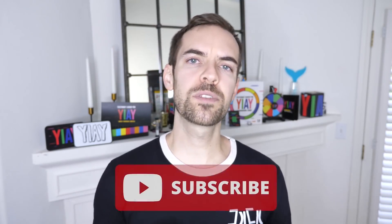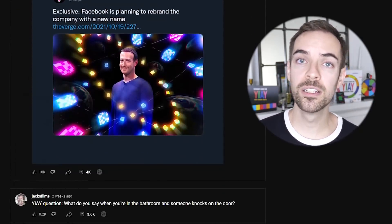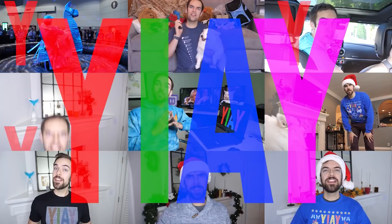If you liked this video, please subscribe, and check out my community tab where I ask you guys all sorts of questions and give you prompts. Leave your answers in the comments below. I'll pick my favorites in the next episode of Yai.